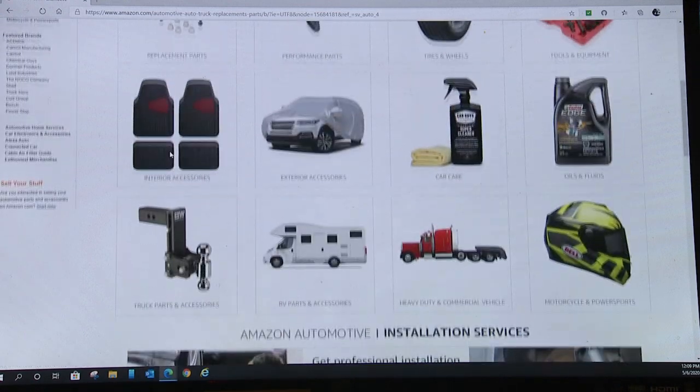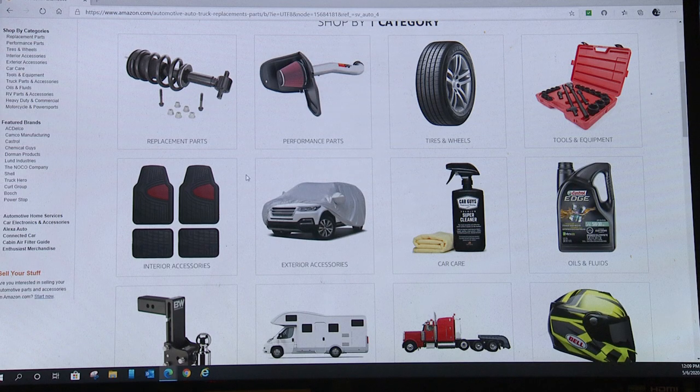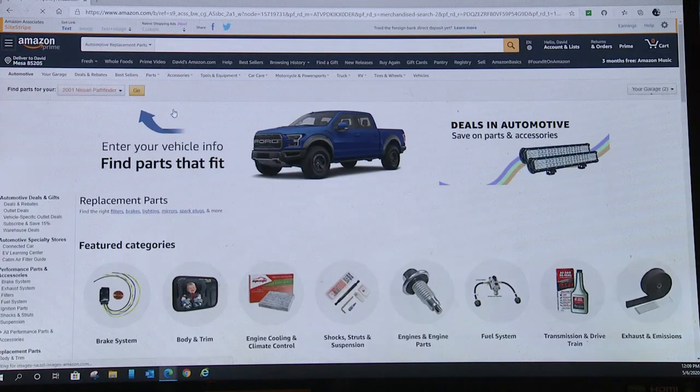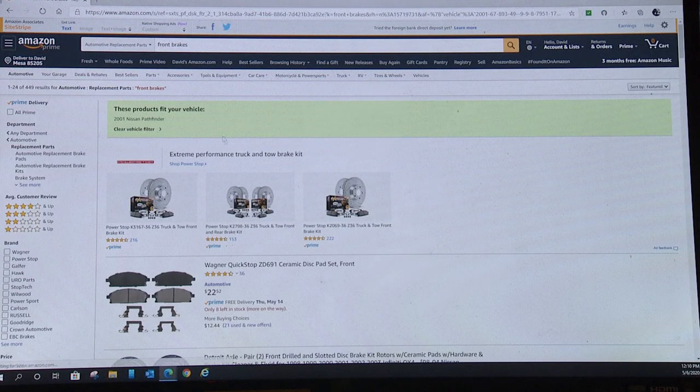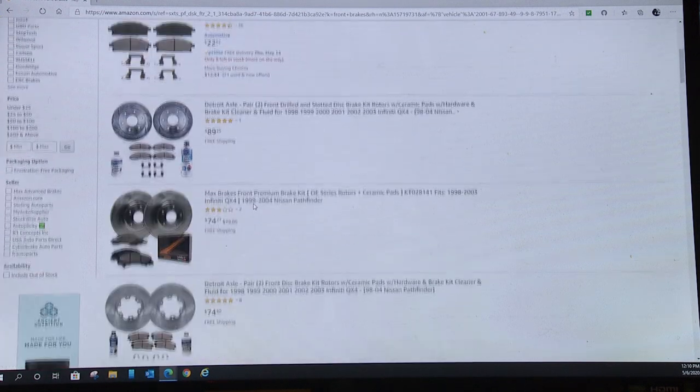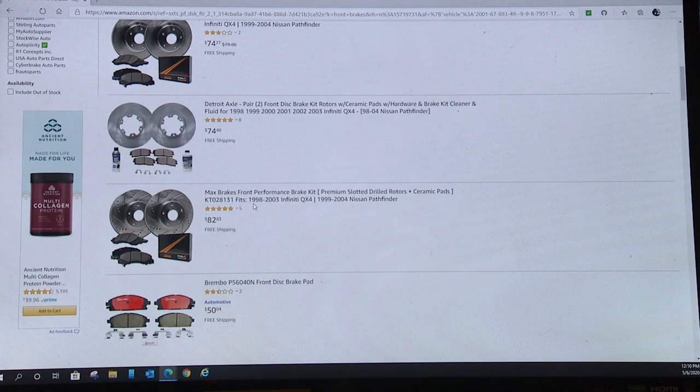You can go back to Parts and go generic, but I don't really like going through menu after menu. What I really want is front brakes. Again, it'll come up and filter results by your vehicle. These are the ones that will fit my Nissan Pathfinder, so I don't have to go through looking at generic parts trying to find the one that happens to fit the Nissan.